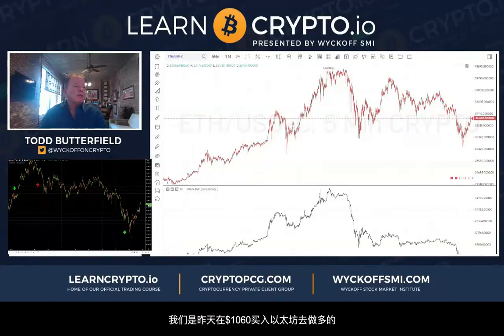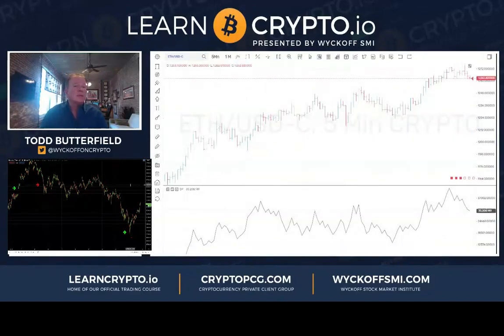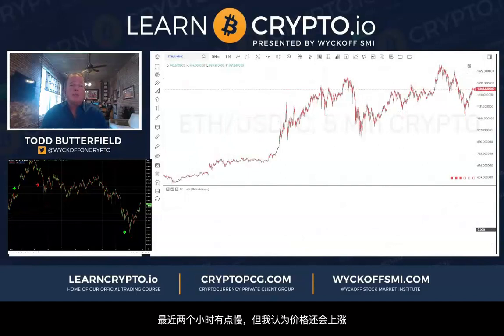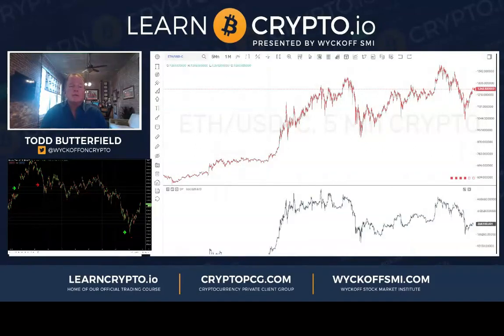Ethereum — we bought at 1060 and it is way higher today. I thought that one would lead us. I do like Litecoin here too. Ethereum USD consolidated is really moving kind of lockstep, so not much more to show there.